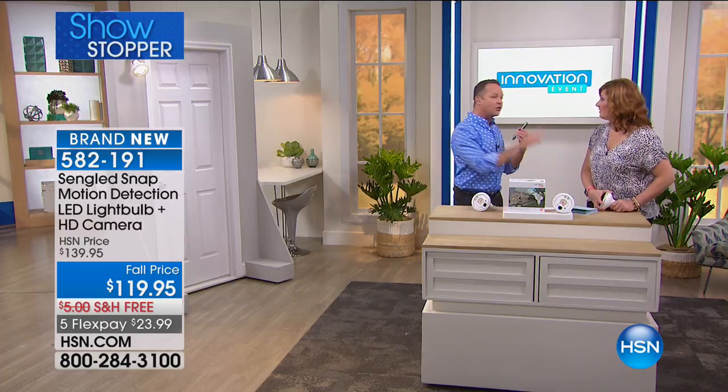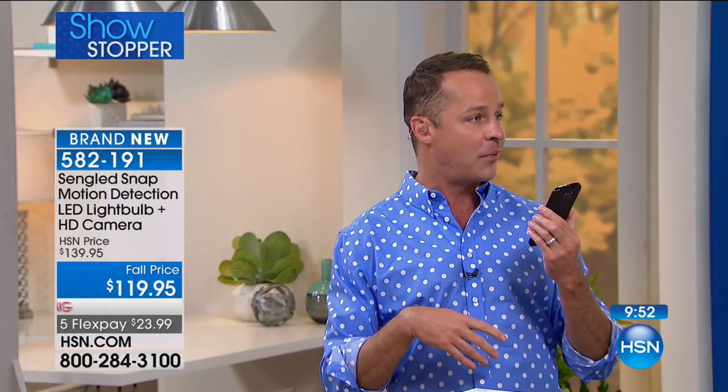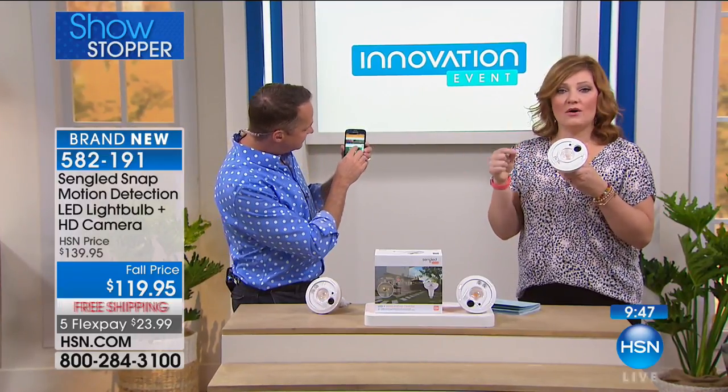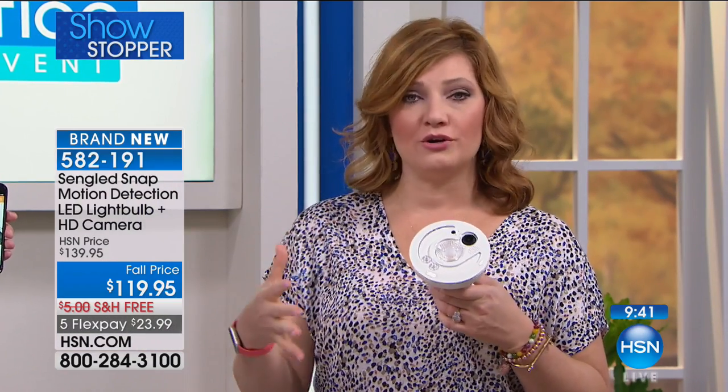If someone's around your home who shouldn't be, you can use the two-way walkie-talkie and say 'Get away from there' or 'I'm calling the police.' Or if it's a delivery and you see the delivery man at your door, you can say 'Hey, just drop that right there' — and they can talk back. They're looking right into the light. Motion activation gives you that extra peace of mind and security.